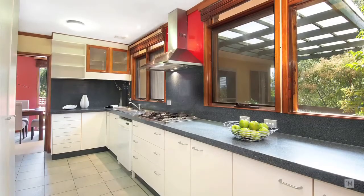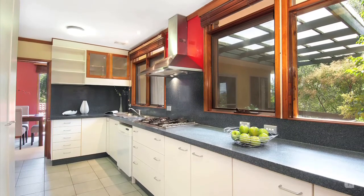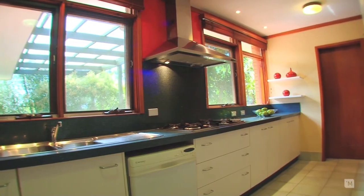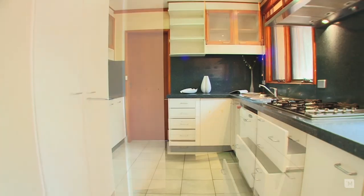Back inside, the galley-style kitchen is fully renovated and is perfect for the home chef. Many features include cedar windows, gas cooking and loads of cupboard space.